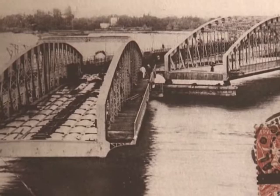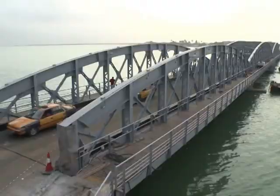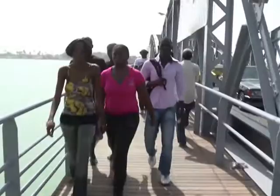The bridge first opened in 1897 and was named after a former governor of the city. Today it carries up to 22,000 vehicles and 80,000 people daily back and forth. For many, this structure is more than just a means to get from A to B — it's a source of local pride.